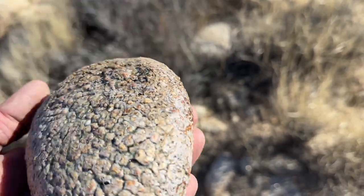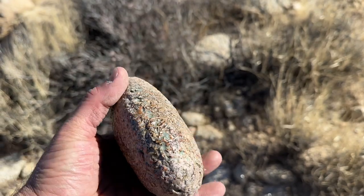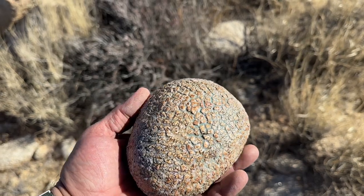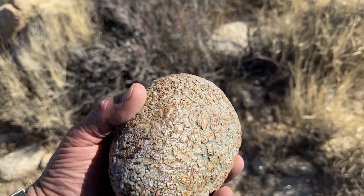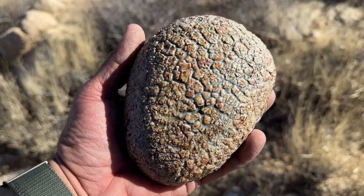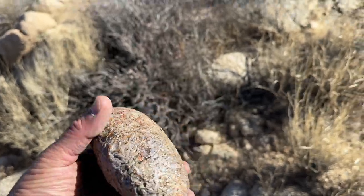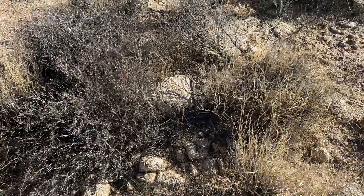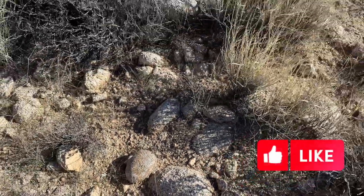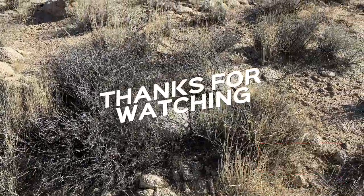That was the access point. Maybe it's alien — maybe it's alien, it's an alien egg. Got nothing to wash my hands with. Pretty trippy.